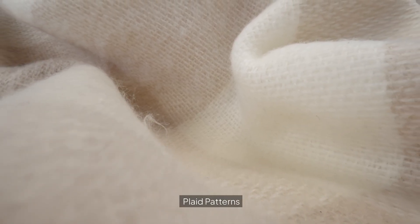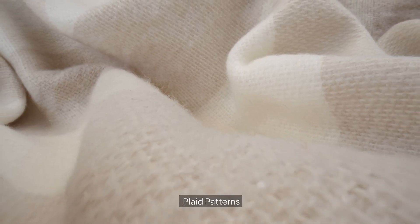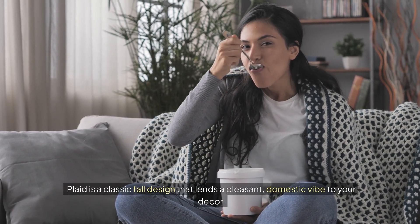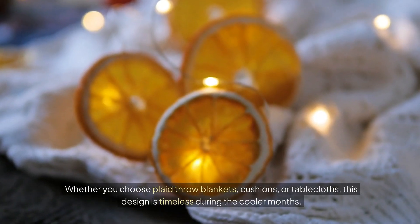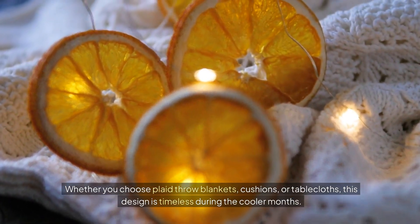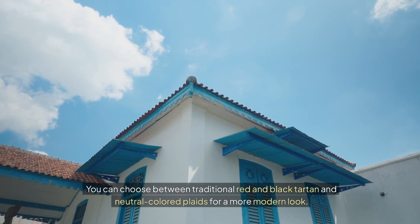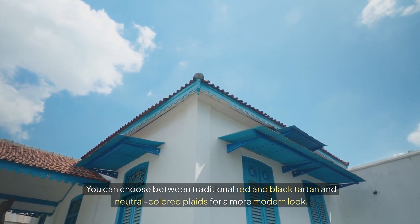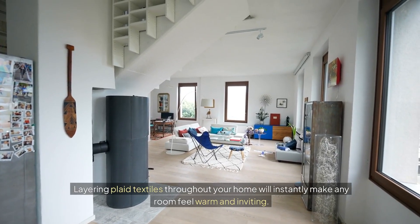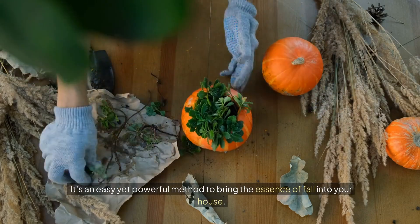Plaid patterns. Plaid is a classic fall design that lends a pleasant, domestic vibe to your decor. Whether you choose plaid throw blankets, cushions, or tablecloths, this design is timeless during the cooler months. You can choose between traditional red and black tartan and neutral colored plaids for a more modern look. Layering plaid textiles throughout your home will instantly make any room feel warm and inviting. It's an easy yet powerful method to bring the essence of fall into your house.